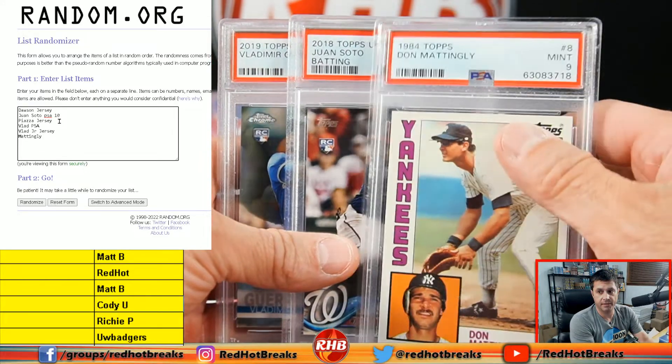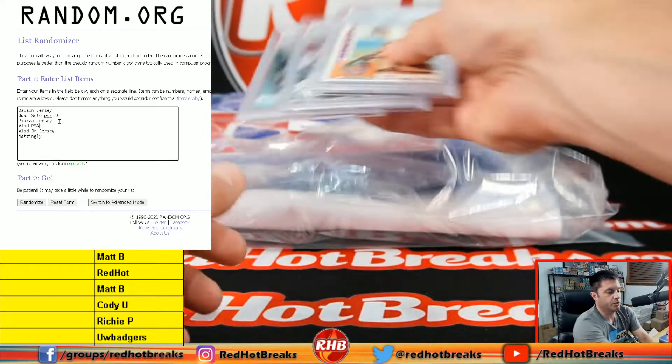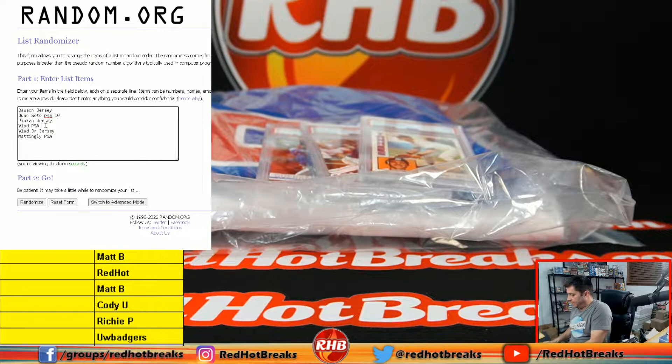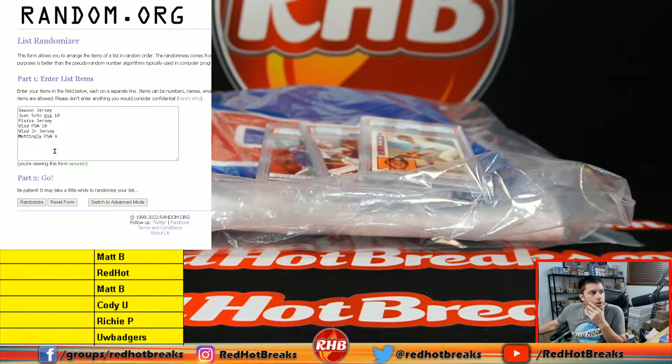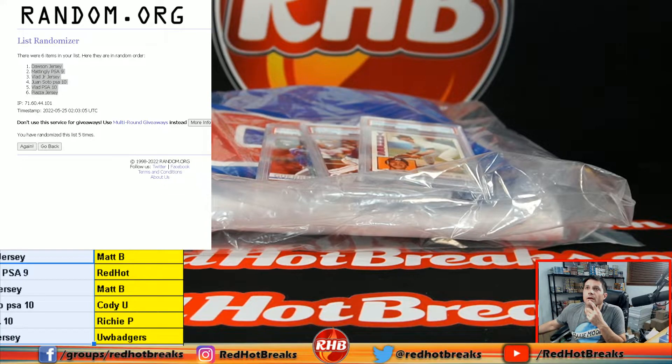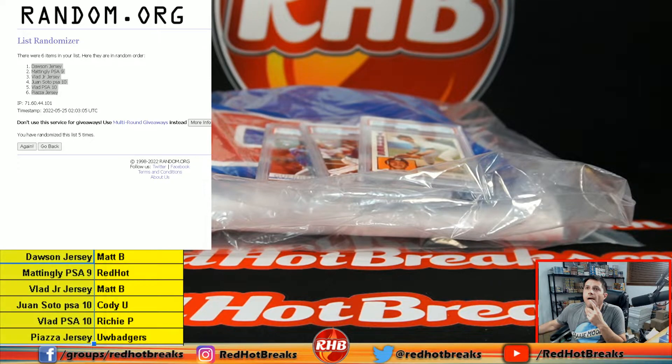Very nice cards — if that Mattingly were a Gem Mint 10, that'd really be a hammer. Dawson, Piazza, and Vlad Guerrero Jr. — you're not gonna go wrong with that break, that was pretty good. So on five: Mattingly PSA 9, Soto PSA 10, Vlad PSA 10. Running it now — 1, 2, 3, 4, 5. Dawson jersey: Matt B. Mattingly PSA 9: Red Hot. Vlad Jr. jersey: Matt B. Juan Soto PSA 10: Cody. Vlad PSA 10: Richie. Piazza jersey: Bo. Checker flag — Red Hot, 3-2-3.